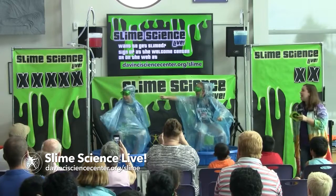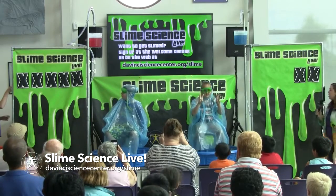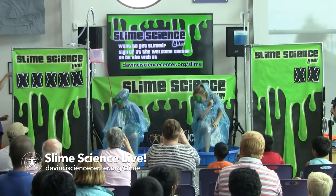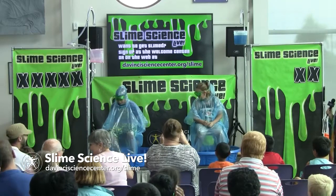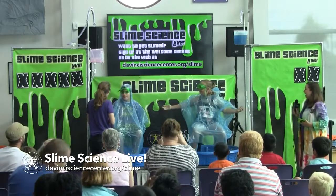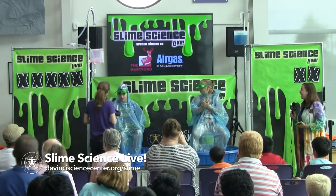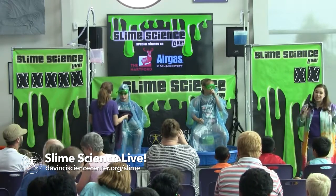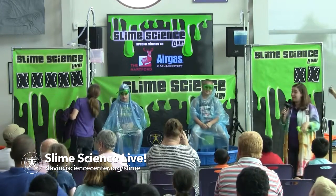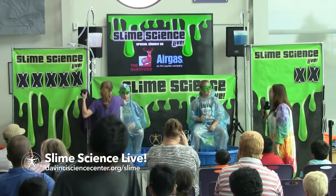Countdown: three, two, one — oh my goodness! Contestant number two has been slimed! Now his strikes will all be cleared and he's going to start back at zero strikes. We'll see if we can get our other contestant slimed by the end of the show. It is a little colder than expected!